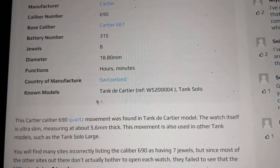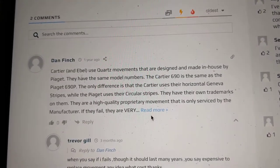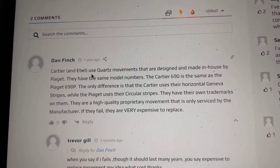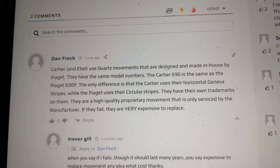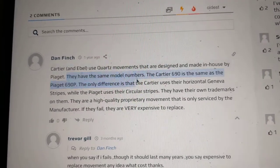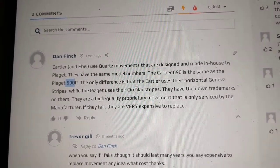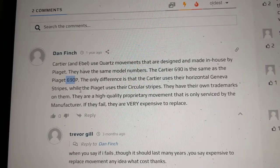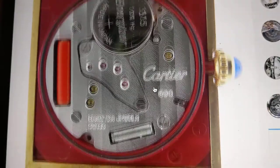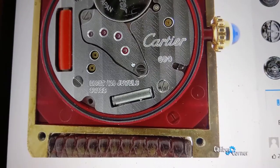If we scroll down a little bit, we can get a bit more information — again, it's on the Tank Solo. There's a really interesting comment: the Cartier and Ebel use quartz movements that are designed and made in-house by Piaget. They have the same model numbers — the Cartier 690 is the same as the Piaget 690p. The only difference is that Cartier uses horizontal Geneva stripes, while the Piaget uses circular stripes. You can see those horizontal stripes across the movement.